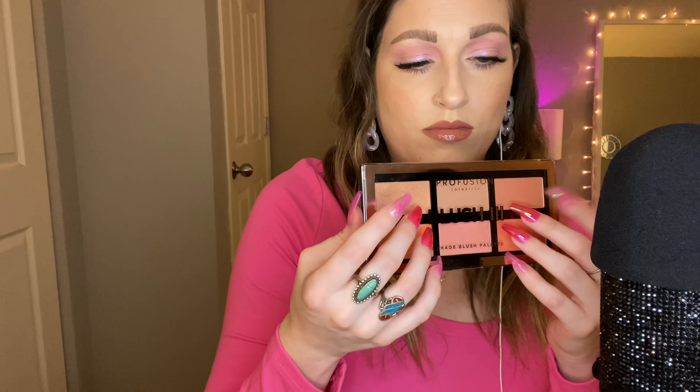Moving on to the last thing — I couldn't help myself, I got another pair of nails. These are the Kiss Classy. I don't really know what color they're in but they're like a French ombre with pink and iridescent glitter. I thought these were really pretty.